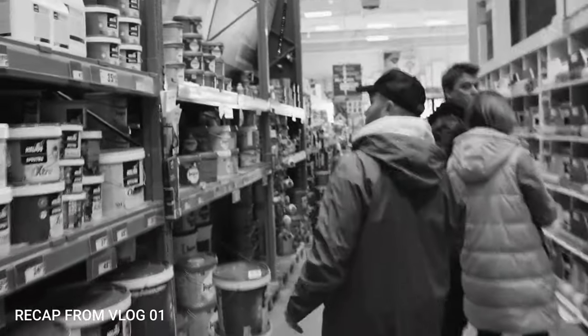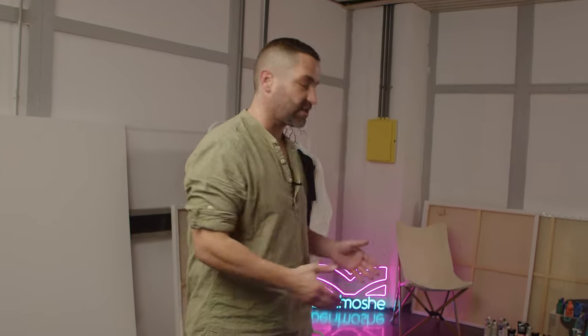Hey guys, welcome back. It's my second vlog. Last time we watched how we move into studio. Unfortunately, everything is ready so we're gonna have a little change. Today I will show you how to actually create art. One blank canvas is ready for us and that's what we're gonna start with. Later on I will answer some questions. I hope that's gonna give you more insight. Let's do it!